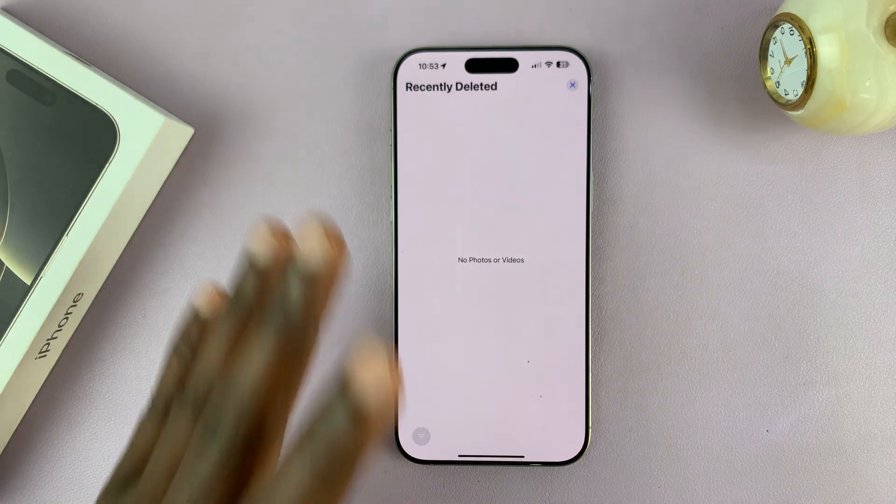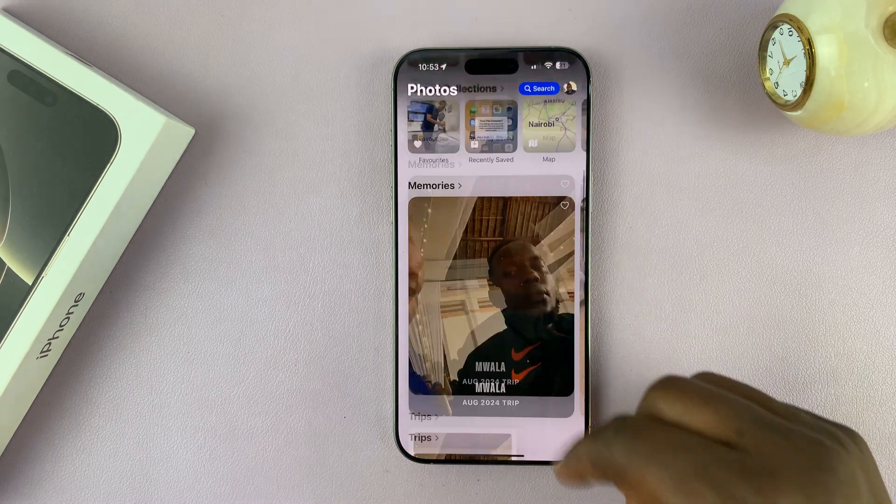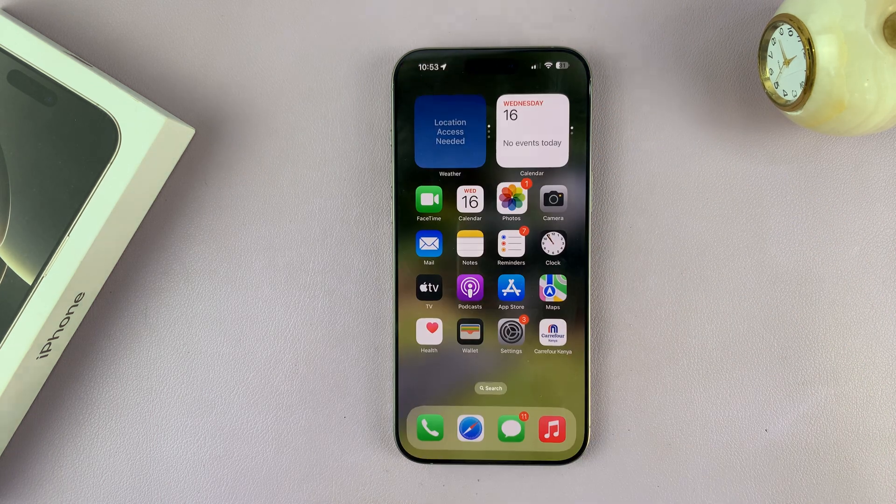And once you delete permanently, you cannot recover those photos and videos. But that is basically how to permanently delete photos and videos on the iPhone 16 and iPhone 16 Pro.